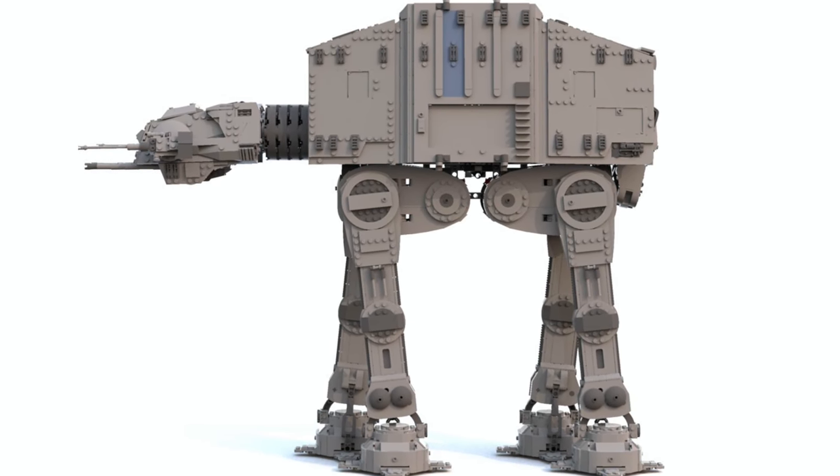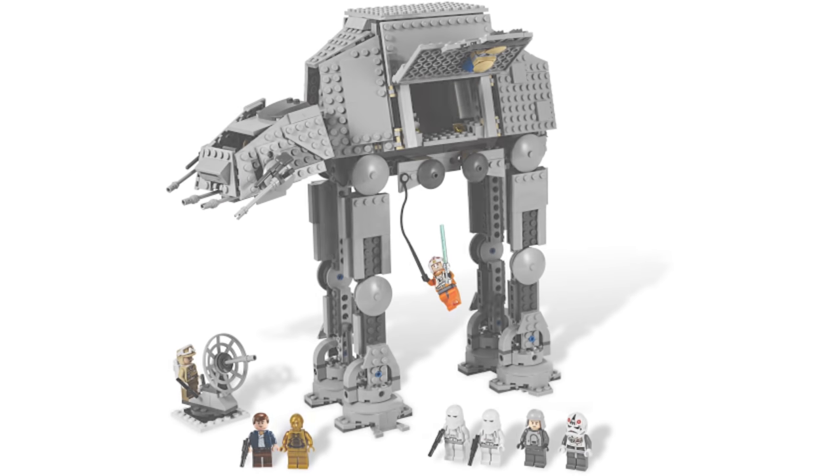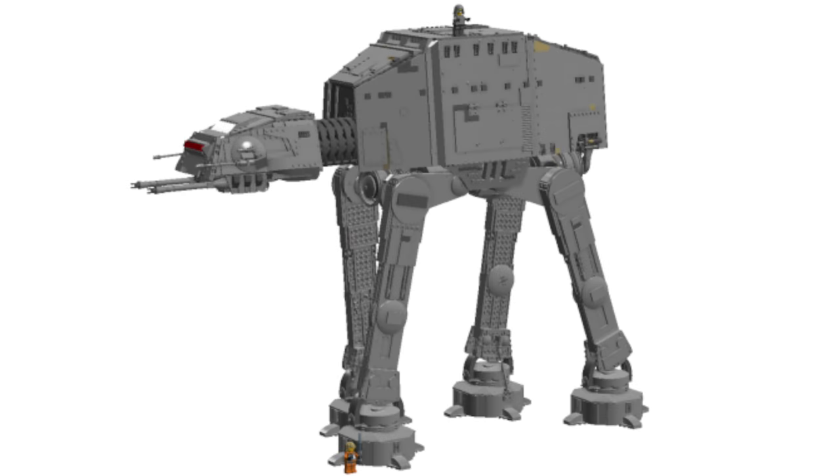Given that LEGO has now gone outside the box with the UCS Millennium Falcon and UCS Star Destroyer, both cracking $700, I think LEGO can definitely make a big $500 AT-AT and it would sell perfectly fine. There's clearly been shown demand for these larger, more expensive Star Wars UCS sets. Give it a couple years — I think by 2025 we'll see a UCS AT-AT, and this is just from my analyst perspective.